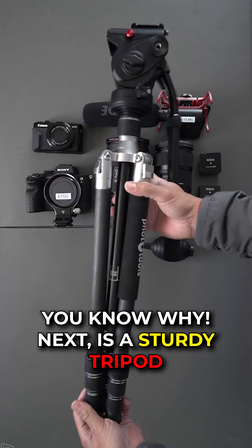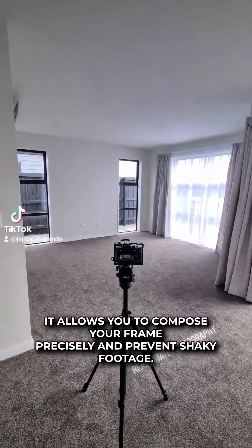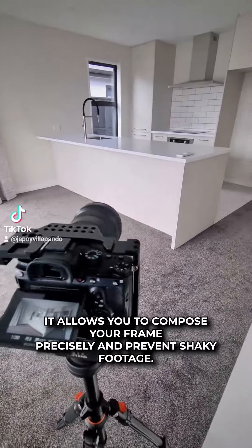A tripod is essential for keeping your shots steady and professional. It allows you to compose your frame precisely and prevent shaky footage.